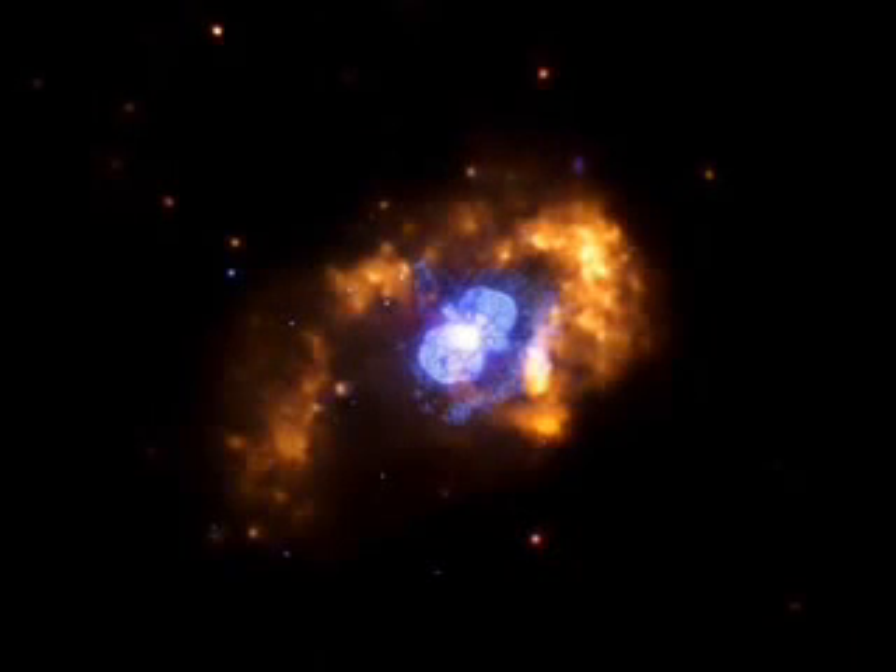Eta Carina. At the estimated 300 billion stars in our galaxy, Eta Carina may well be the biggest and brightest of them all. Weighing in at 150 times the mass of our sun, it is 5 million times as luminous.